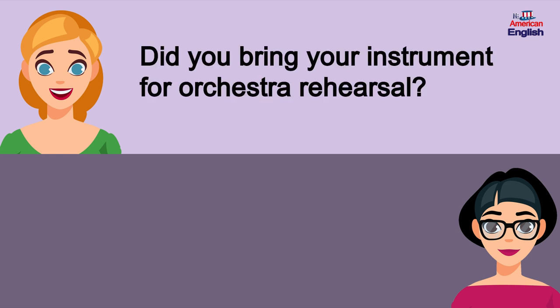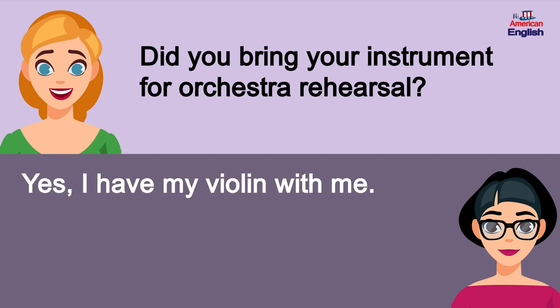Did you bring your instrument for orchestra rehearsal? Yes, I have my violin with me.